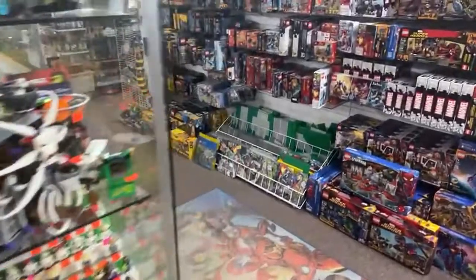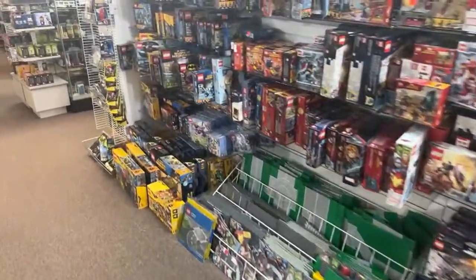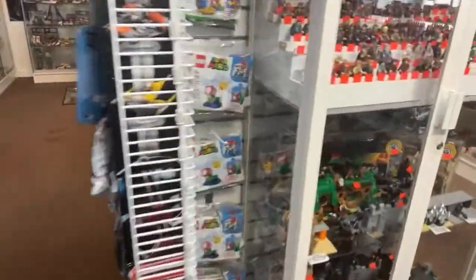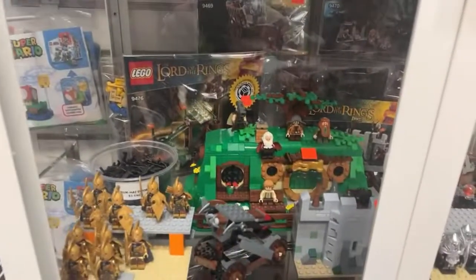Wow, the comments are flooding in. We've got quite a few certified complete sets in here right now. It's worth showing off.